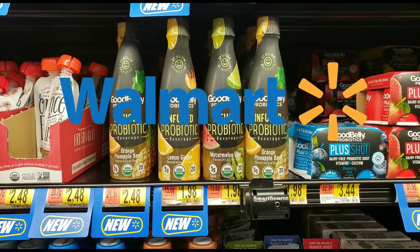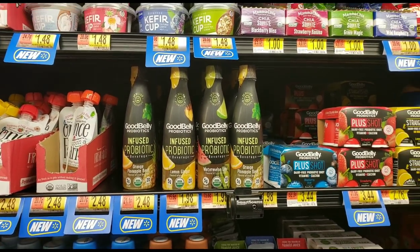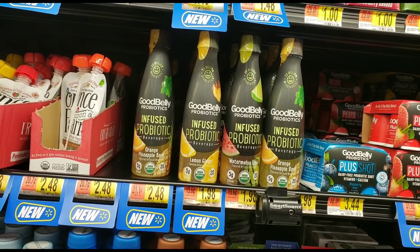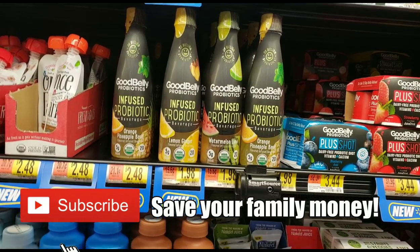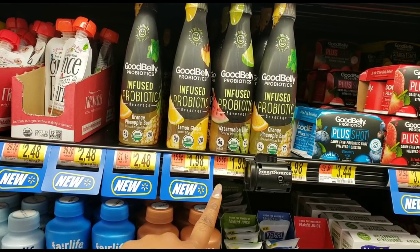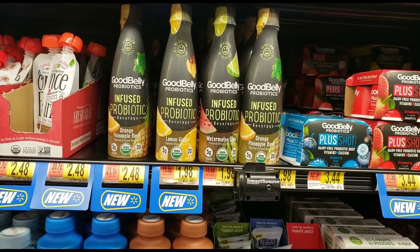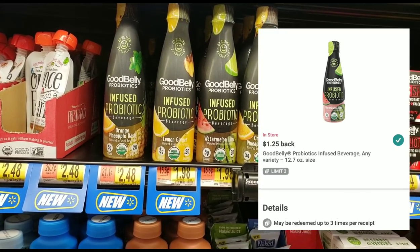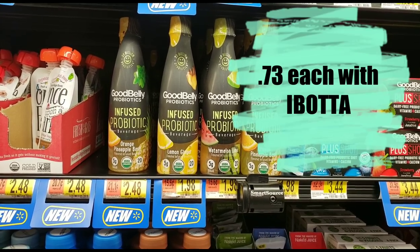I'm excited about this one because the Good Belly probiotics are not only good for you — getting a good dose of probiotics is something we should all do — but they're only $1.98, which is a pretty good price. This is something I want to try; I haven't had this one before. We have an ibotta offer for $1.25 back, so you pay $1.98 but ibotta gives you $1.25 right back.